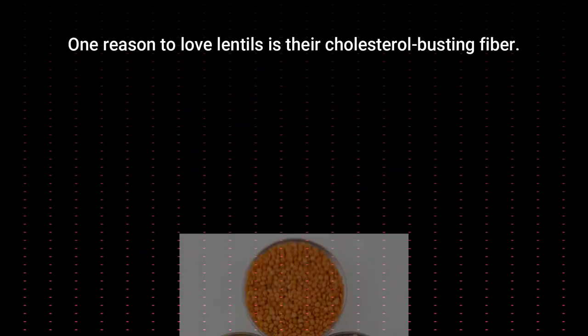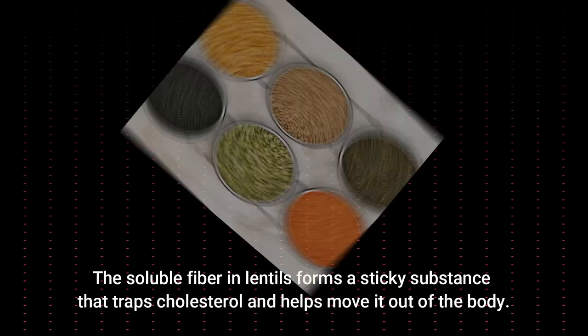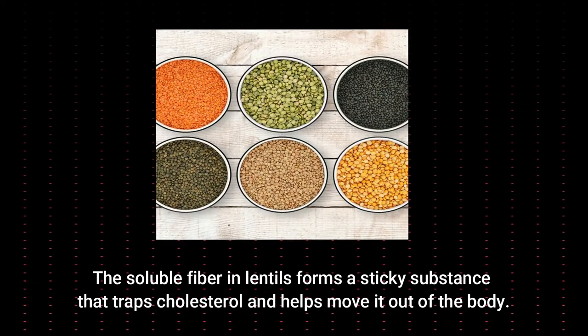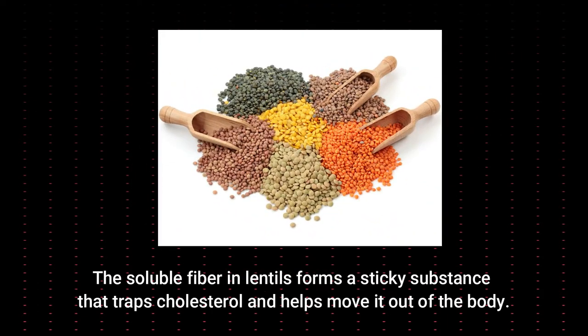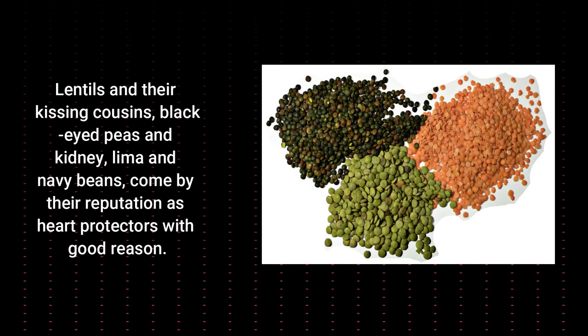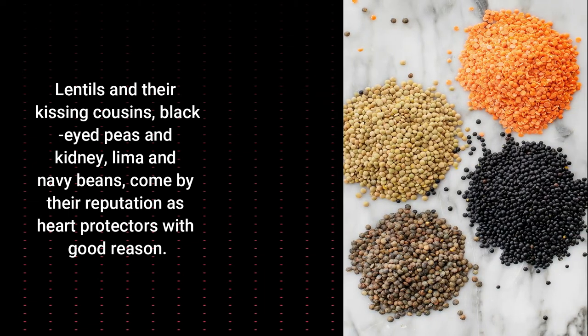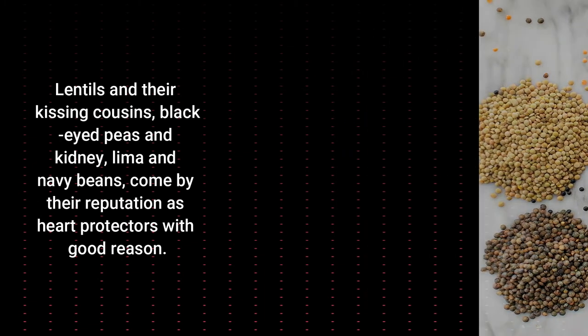Lentils. One reason to love lentils is their cholesterol-busting fiber. The soluble fiber in lentils forms a sticky substance that traps cholesterol and helps move it out of the body. Lentils and their cousins — black-eyed peas and kidney, lima, and navy beans — come by their reputation as heart-healthy foods with good reason.